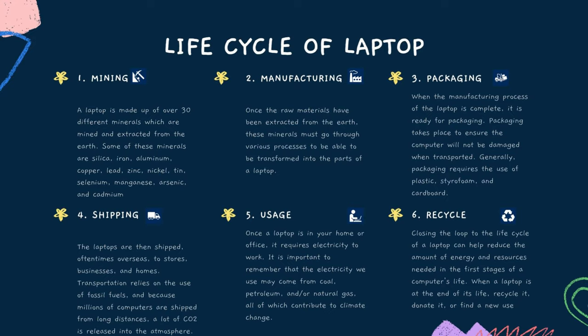The third stage is packaging. When the manufacturing process of the laptop is complete, it is ready for packaging. Packaging takes place to ensure the computer will not be damaged when transported. Generally, packaging requires the use of plastic, styrofoam, and cardboard.